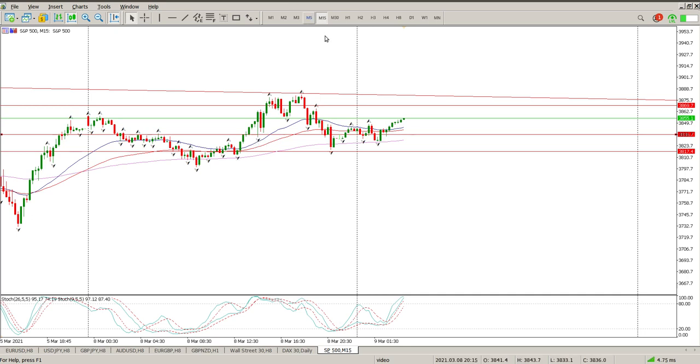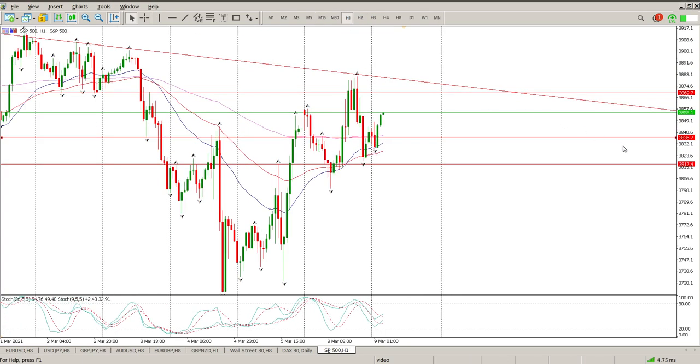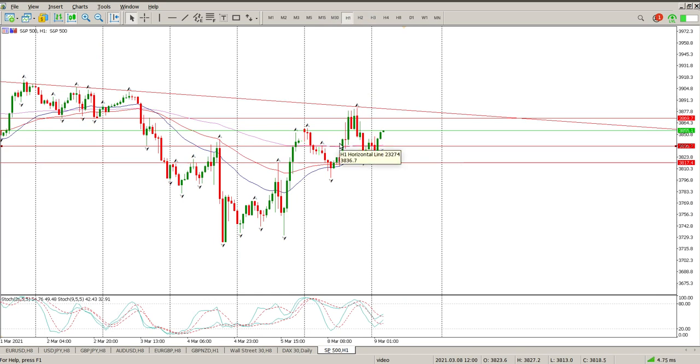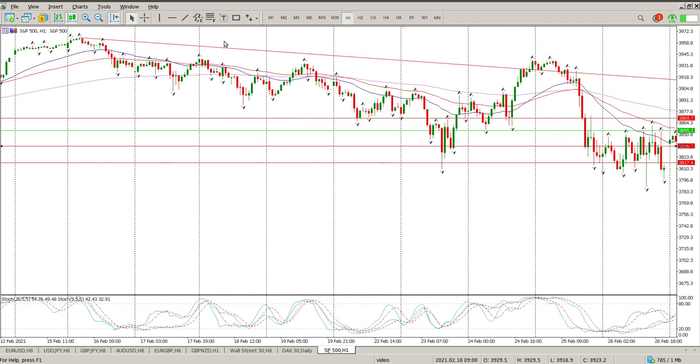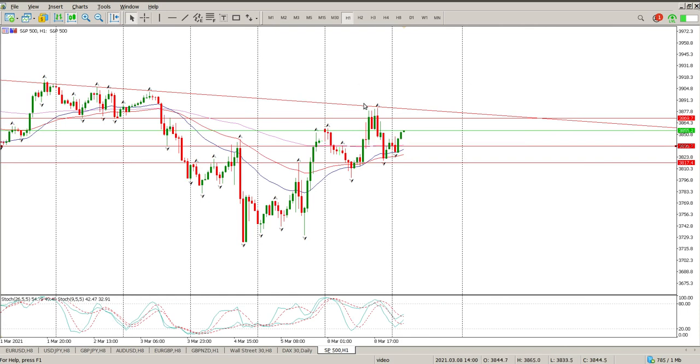Definitely looking for opportunities to be long, not looking to be short, but I want confirmation first and once we get confirmation I'll look at it. There's just way too much going on. There's also a potential wedge forming and this downward trend line — you can see how well it's been respected, pretty much from midway through February to now, so almost a month it's been respected. This previous high of last week definitely needs to go before we start looking for opportunities to be on the upside. Anyway, that's it for me — hope it helps and we'll catch up with you later.